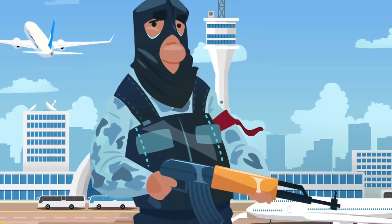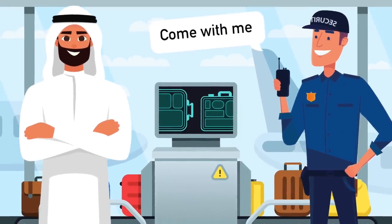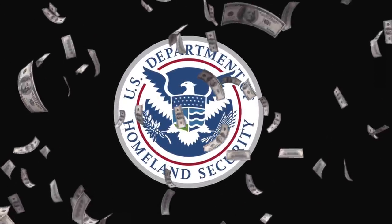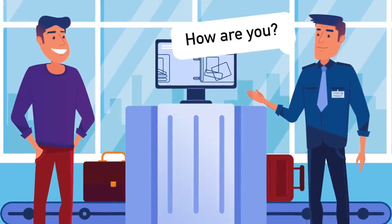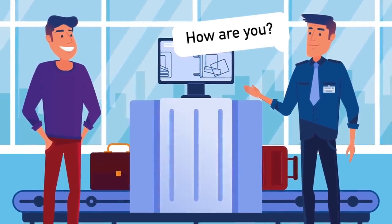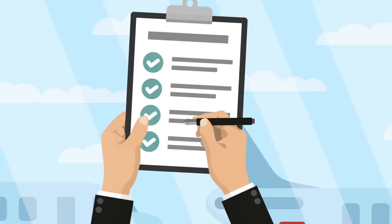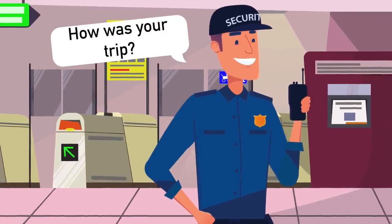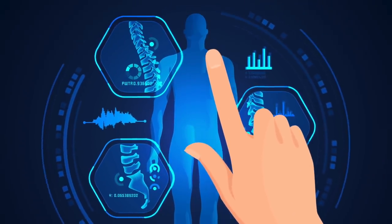Next up is conversational security. Since 2007, the TSA has been pouring $200 million a year into training agents to talk with passengers. You may think they're being friendly, but they're likely screening you. They have a list of 94 signs to look out for, including anxiety, fear, lack of eye contact, and sweating. If a TSA agent asks you an open-ended question, they're likely probing you for signs of odd behavior, and if they see any, they may check you more thoroughly.